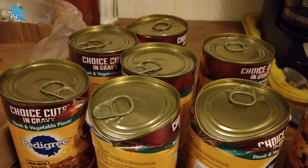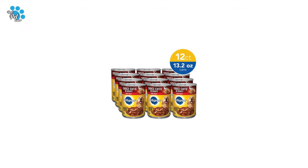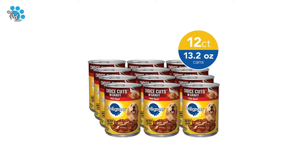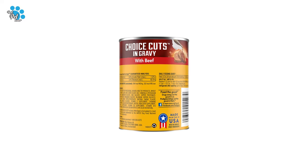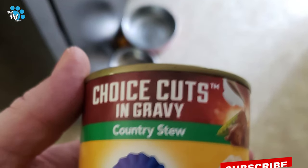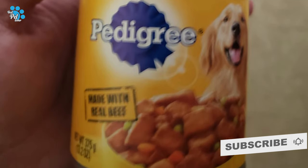Serve Pedigree wet food alone as a tasty treat or mix it with Pedigree crunchy kibble to add flavor to their main meal. Each Pedigree dog food recipe is proudly made in the USA with the world's finest ingredients, including tail-wagging flavors such as chicken, beef, lamb, and turkey.